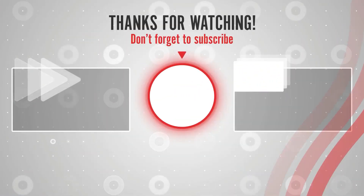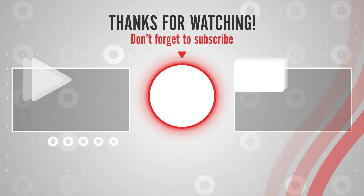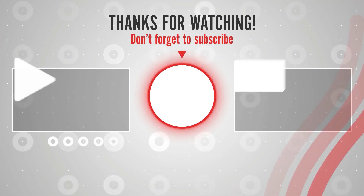So guys, that's all for today's video. Share as much as you can, as it really motivates us to create more content for you. With that, we end our video. Hope you liked it.